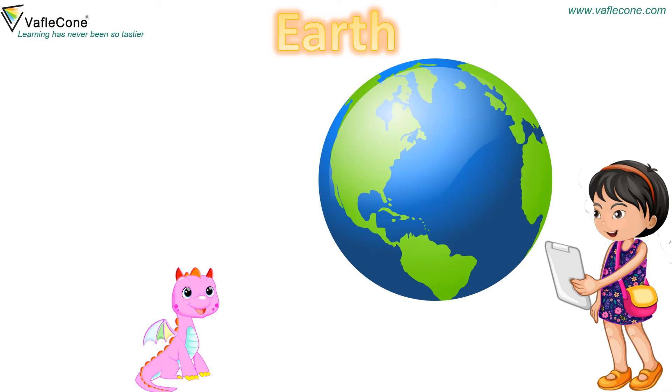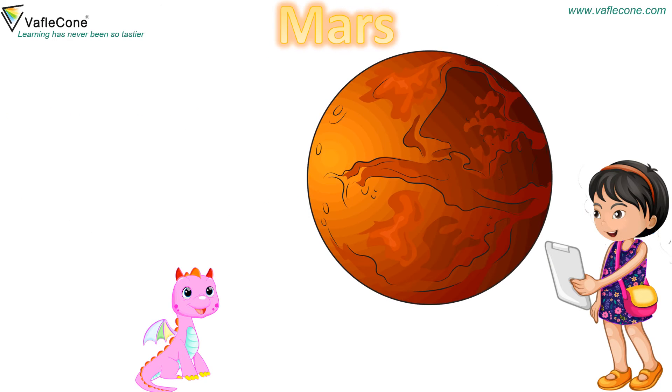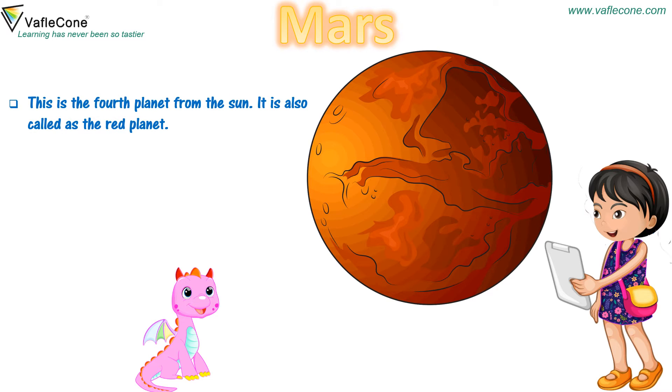Earth: This is the third planet from the sun. It is the only planet known to have life on it. It is also called the blue planet. Mars: This is the fourth planet from the sun. It is also called the red planet. The planets after Mars are called the outer planets.